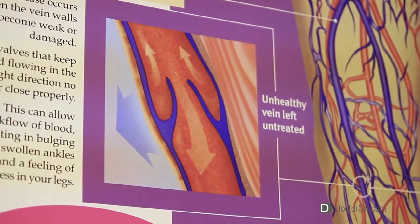Complications that can occur would include phlebitis or clots in the superficial veins, which could progress to a deep vein thrombosis — a much more serious complication — or just skin irritation, inflammation, and ultimately ulceration if left untreated.